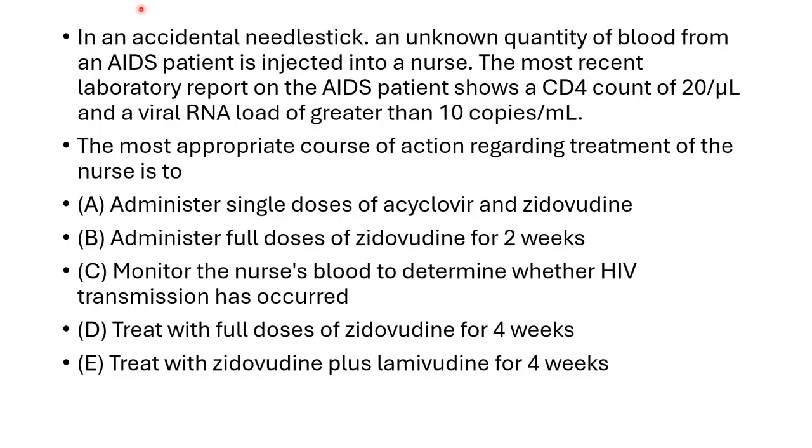Today's case is an accidental needle stick. An unknown quantity of blood from an AIDS patient is injected into a nurse. The most recent laboratory report on the AIDS patient shows a CD4 count of 20 per microliter and a viral load of greater than 10 copies per minute.